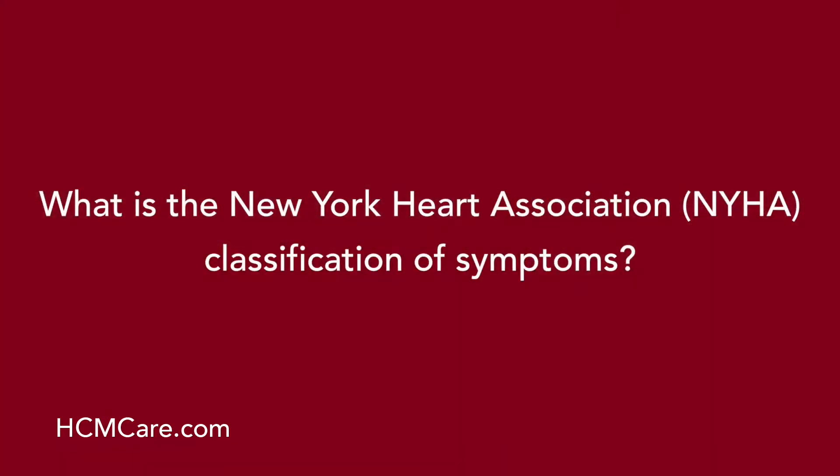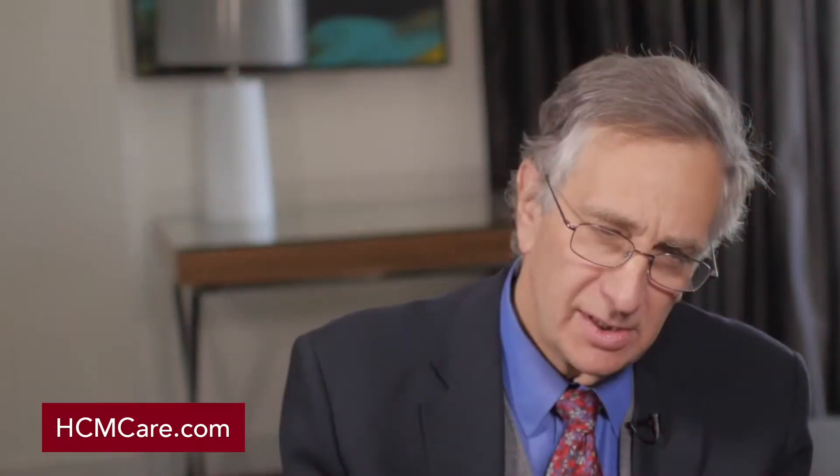What is the New York Heart Association classification of symptoms? This ranges from 1 to 4 and dates from the early ages of cardiology when cardiologists were trying to quantify how symptomatic people were. New York Heart Association Class 1 is not limited. Class 2 is patients who are limited with marked exertion. Class 3 are patients who are limited with milder exertion. Class 4 are people who are symptomatic at rest or with trivial amounts of exertion.